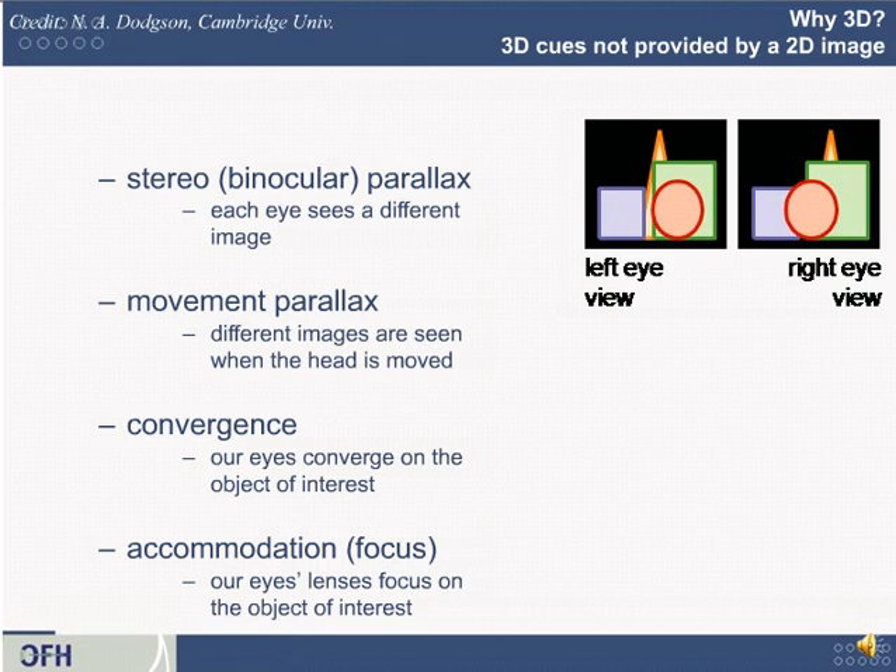If computers are so good at rendering things that look 3D even with one eye, what benefits does a true 3D image have? There are a number of 3D cues simply not provided by a 2D image. The first is stereo, or binocular parallax — each eye sees a different image, also called stereopsis. The data from your eyes to your brain is processed in nearby but interleaved regions in the visual center of your brain.